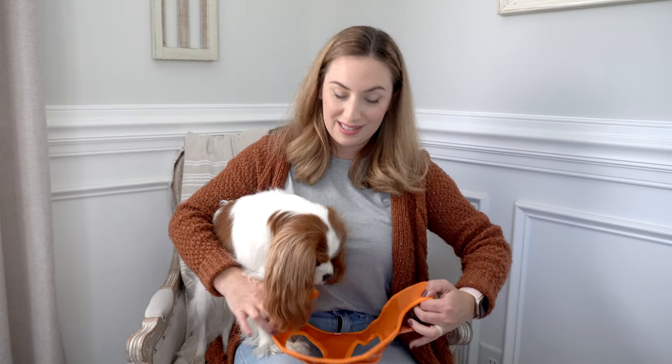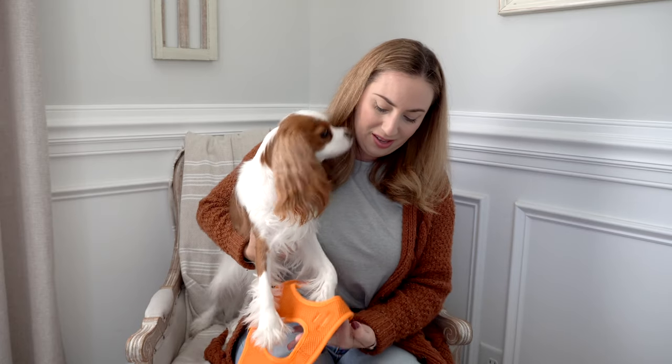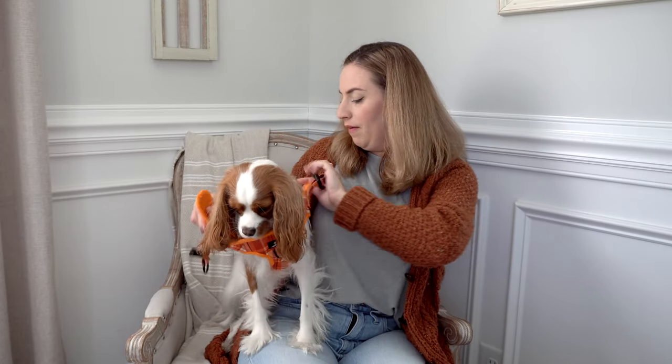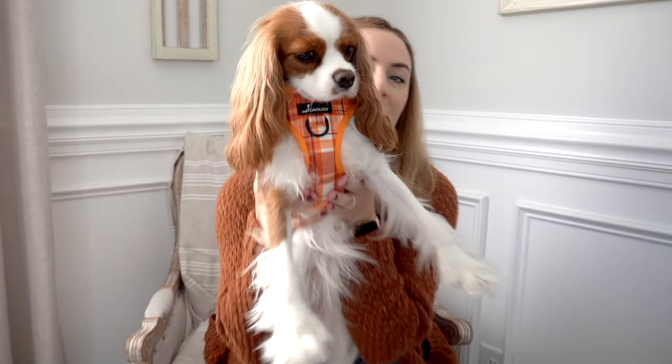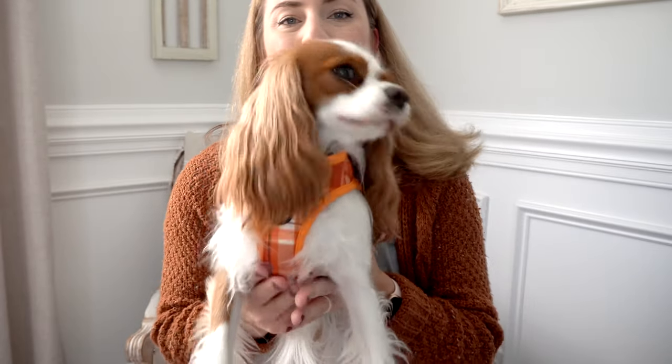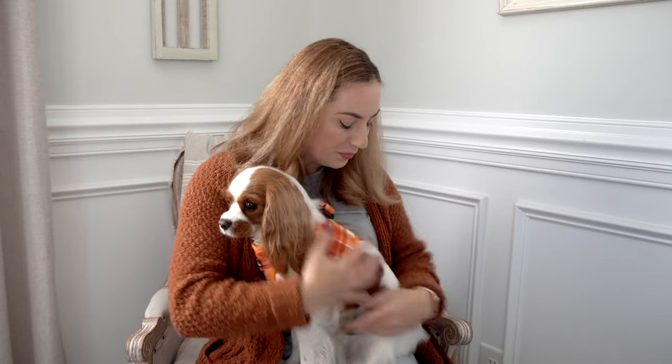This is a size medium. Here's how easy it is to put on — one arm through each strap, velcro at the top and the back, then clasp. Super simple. What I really like about these harnesses is she doesn't get stressed out because she doesn't like having things go over her head. I really like this color on her — I feel like it brings out her Blenheim coloring, but any Cavalier can rock this.